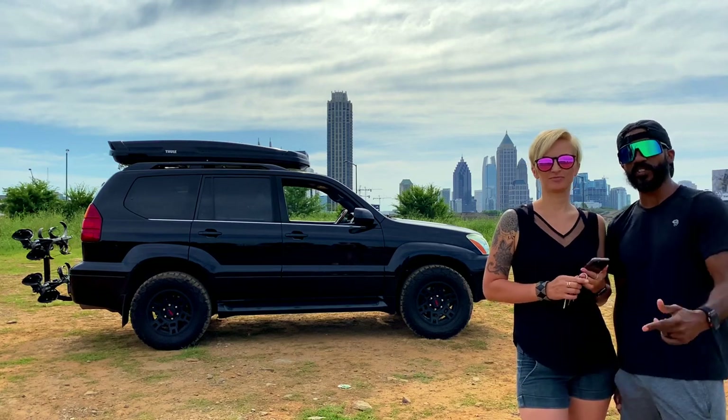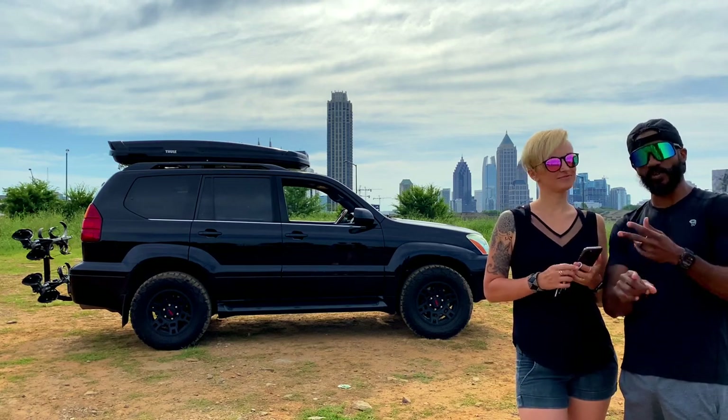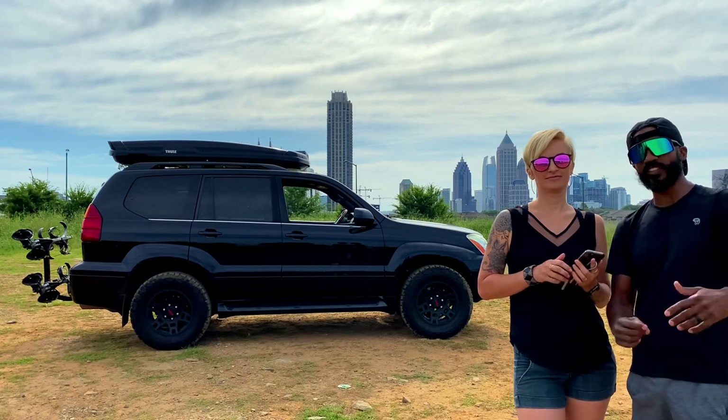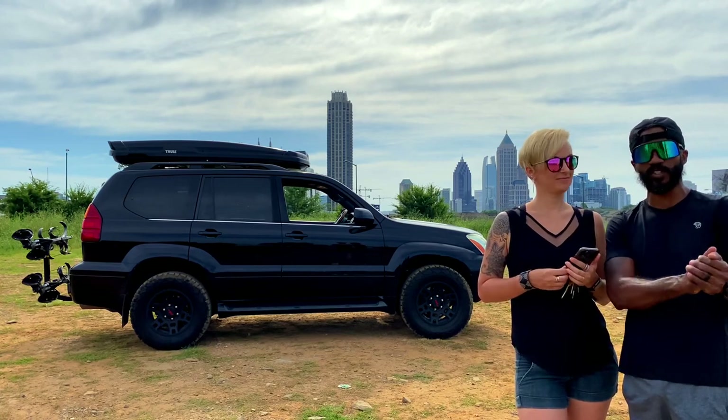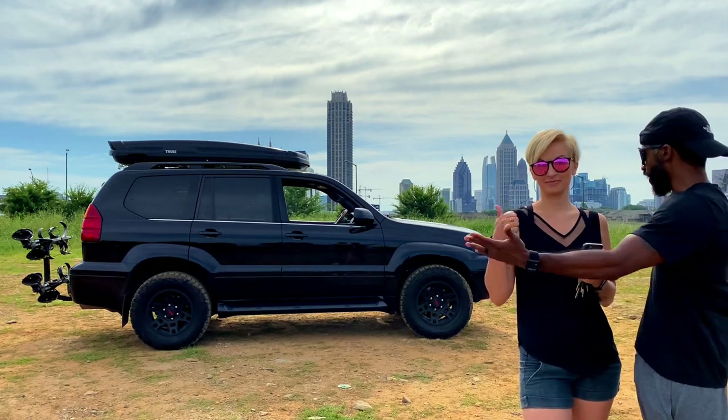What is going on YouTube world, we are KRT Life — KRT Life with a Y. Like, subscribe, comment and all that cool stuff. In today's vlog we're going to be talking about all of the modifications that we've done so far to our GX 470.